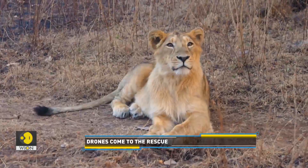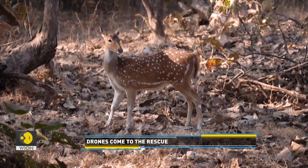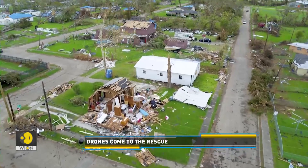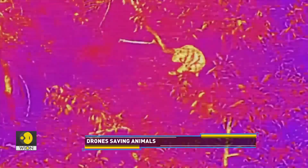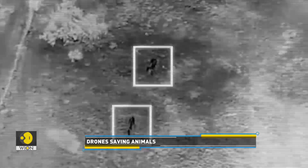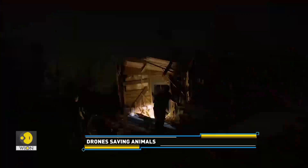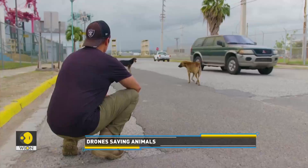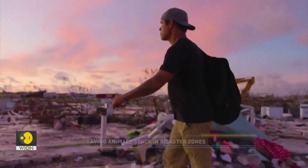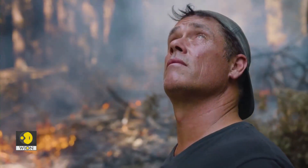Many animals living in the wild are affected by natural disasters. They often get trapped under rubble or are stranded in trees, but with high-tech infrared drones it can become easier to rescue animals from disaster zones. Animal rescuer Douglas Thron first uses the drone's thermal camera to find stranded animals, and once the location is known, the animals are then approached.